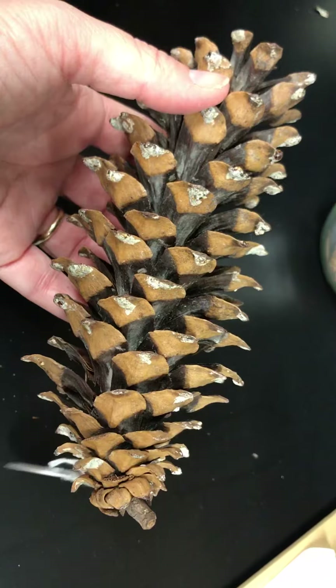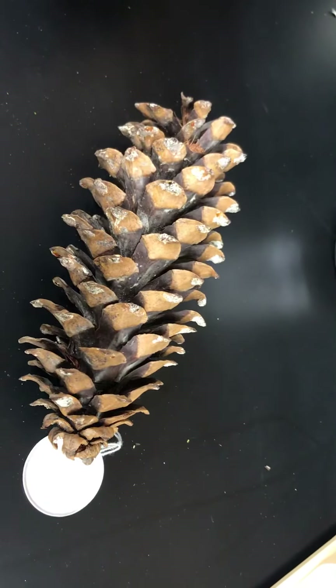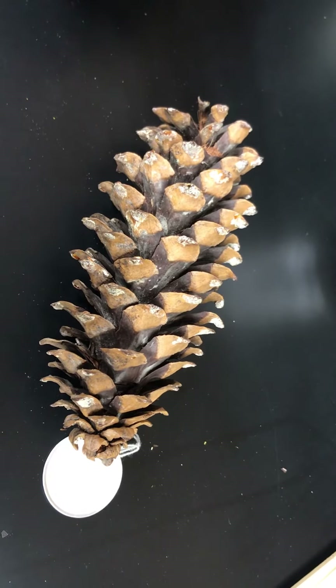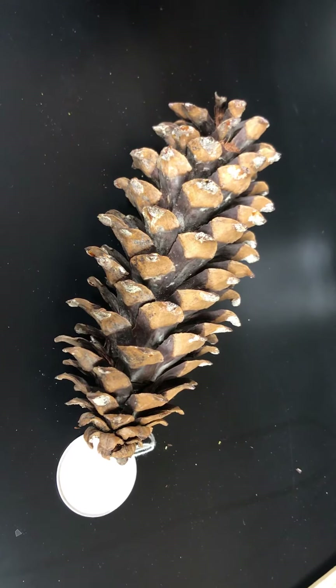So again, this is Pinus monticola, western white pine. This species is susceptible to white pine blister rust, but it is an important component of many of our western forest types in the northern Rockies, Cascades, and the Sierra Nevada.